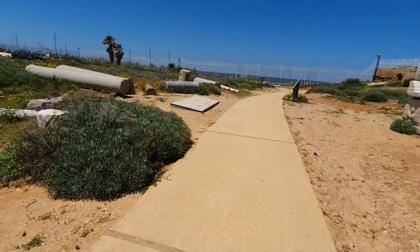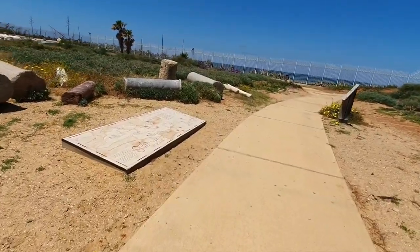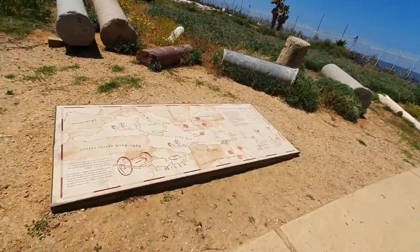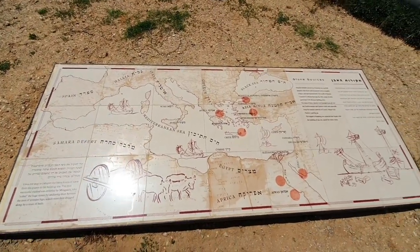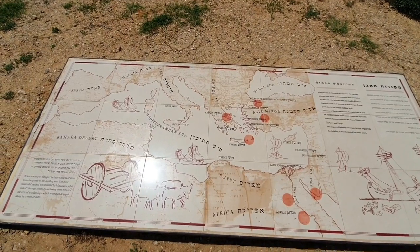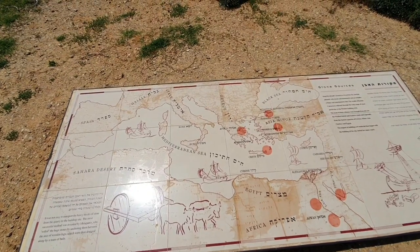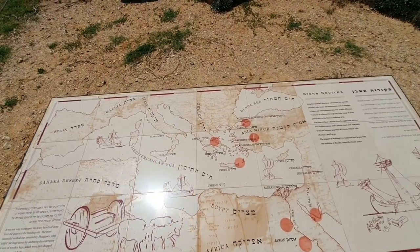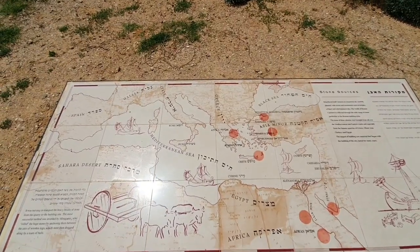I'd like to show you this map of the Mediterranean Sea just to get our bearings, just to get some orientation. You can see the Mediterranean Sea — it's surrounded by three continents. In the south would be Africa, in the north is Europe, and on the eastern side is Asia. So three continents surround the Mediterranean Sea.